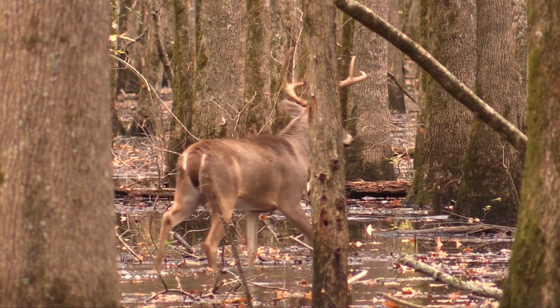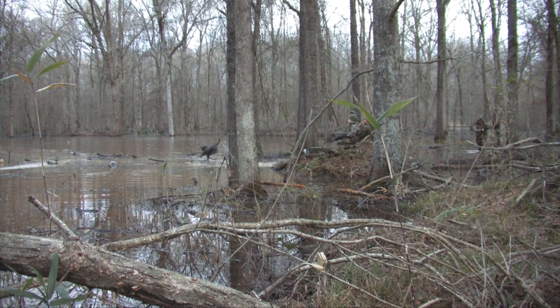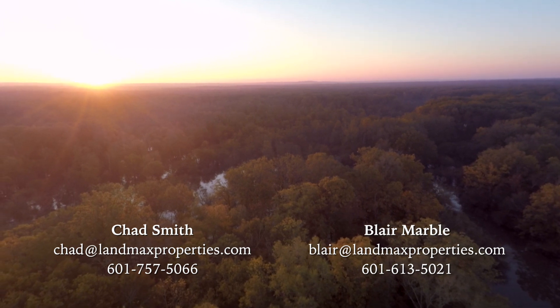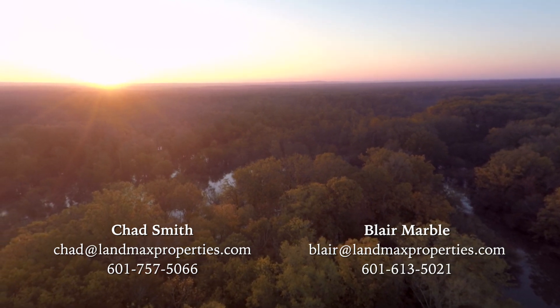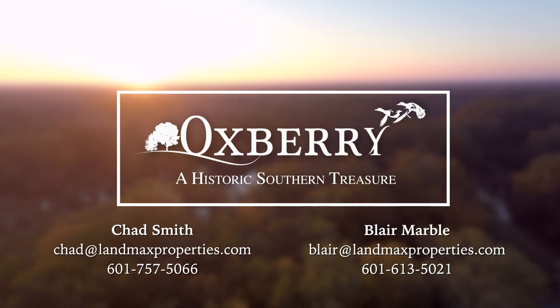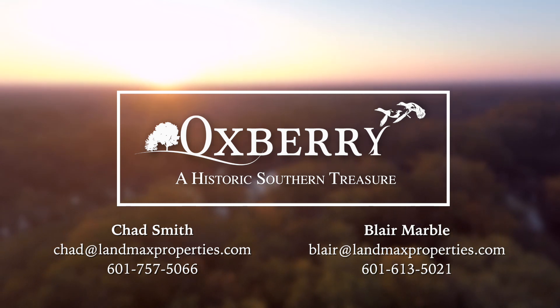If you're serious about growing trophy Mississippi Delta whitetails and limiting out on mallards in flooded green timber, give Chad Smith or Blair Marble a call to set up your visit to this one-of-a-kind sportsman's paradise. One trip to Oxbury and you too will understand why this property is a historic southern treasure of woods, wings and whitetails.